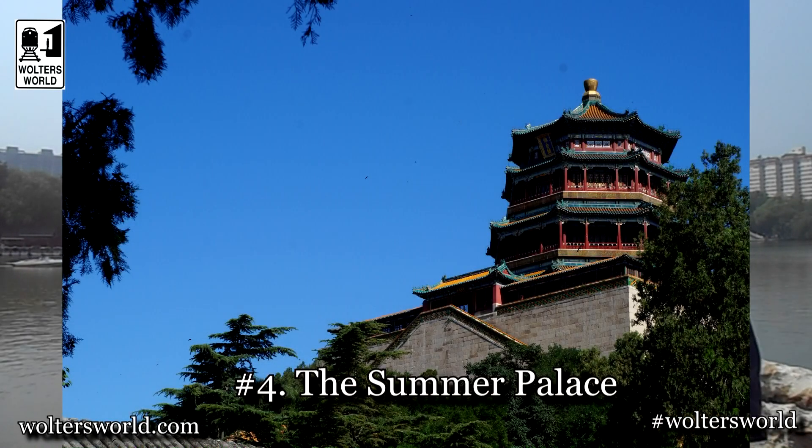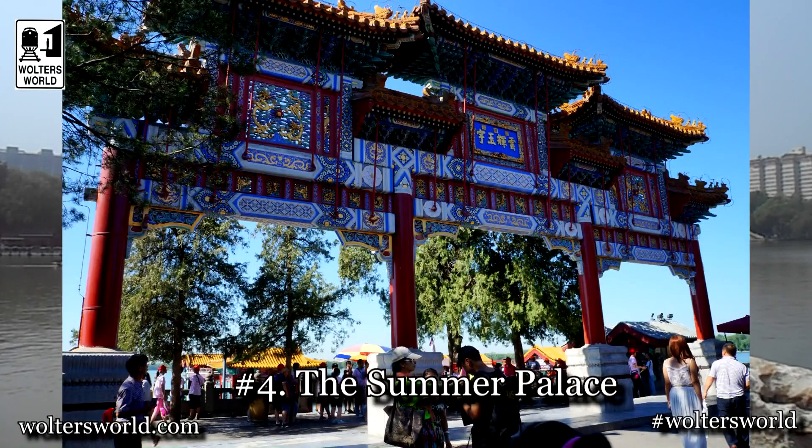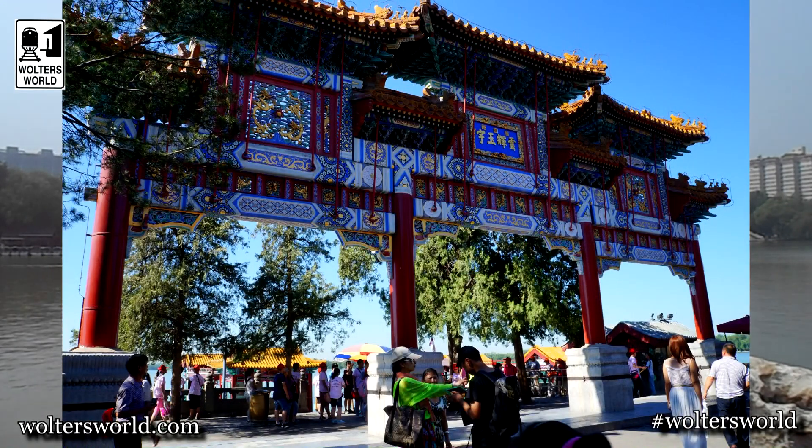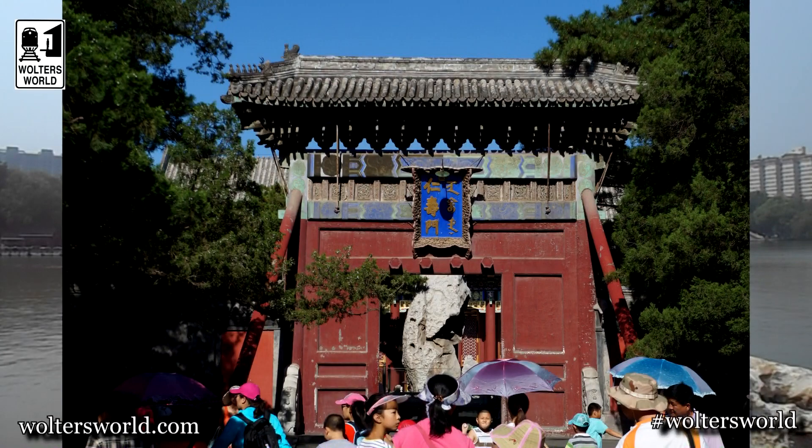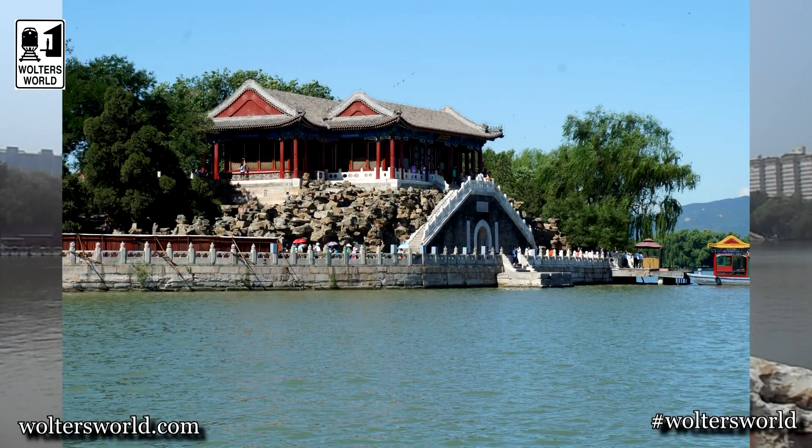The fourth thing you want to do is go to the northwest of the city and visit the Summer Palace. This was obviously the Summer Palace of the Emperors. Very cool — man-made lake, man-made hill. It's all part of a Feng Shui kind of thing. You go there, you have the pagodas, you have the walks, a really relaxing feel. You can understand why the emperor went there in the summer because it is a beautiful place.